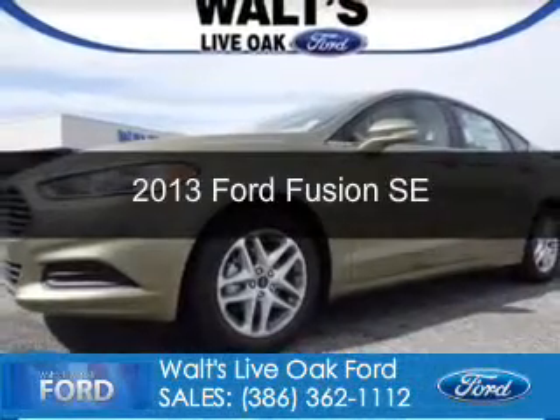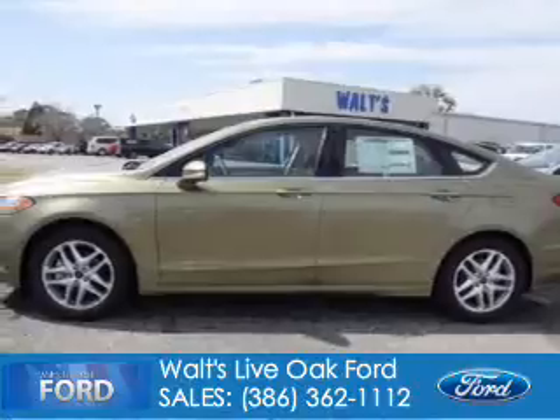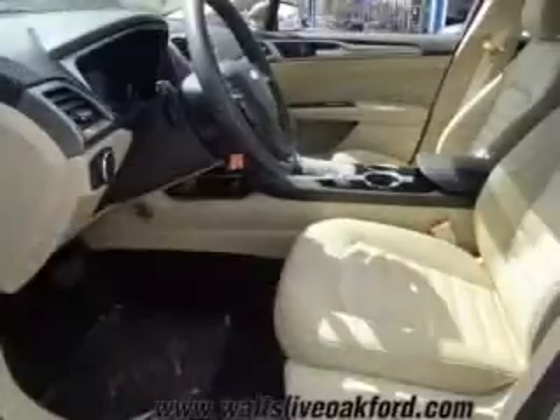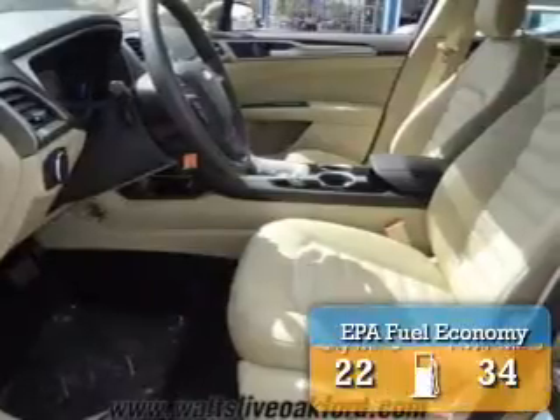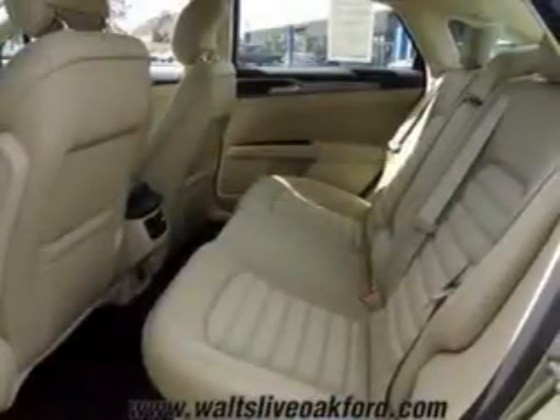This is a new 2013 Ford Fusion, powered by front-wheel drive, a 2.5-liter four-cylinder engine, and an automatic transmission. Great fuel efficiency saves you money by requiring fewer trips to the gas station.